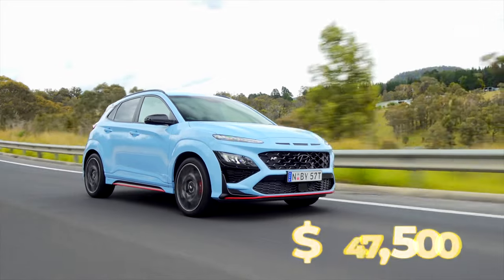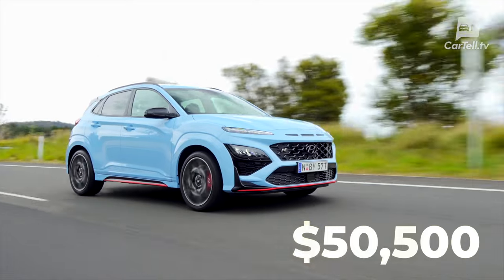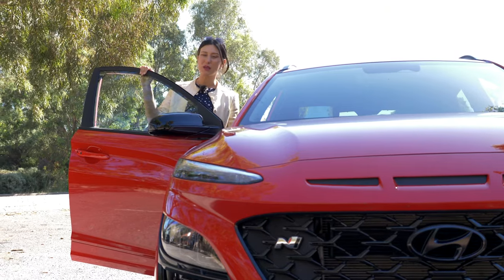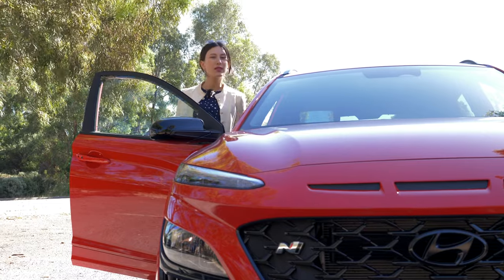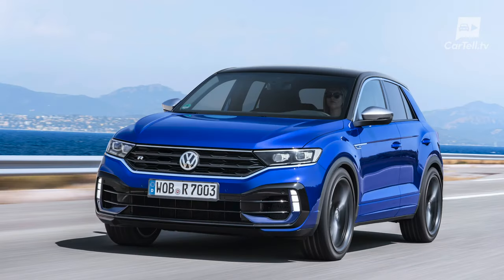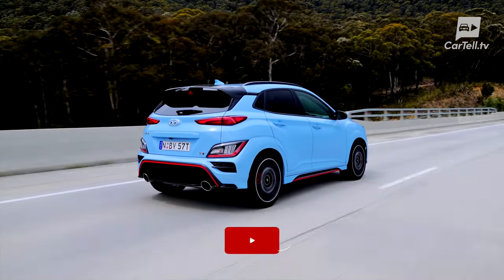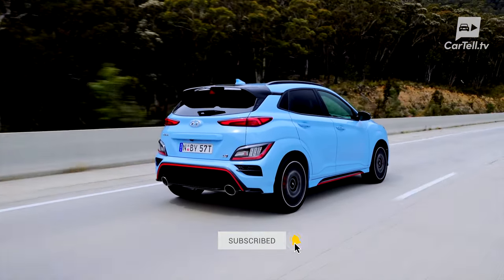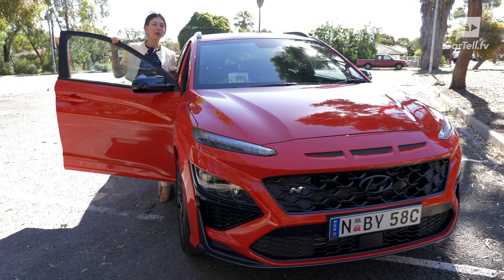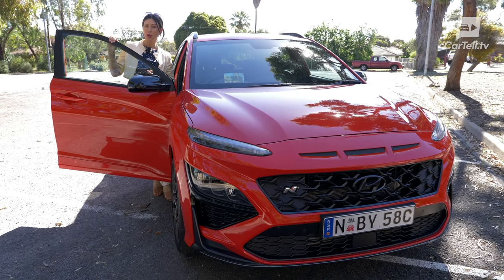The Kona N starts at $47,500 manufacturer's listed price, and this top premium trim is $50,500 MLP. Just like the Kona Electric doesn't really have many competitors, the Kona N is also quite unique in its part of the market. There are other cars in this specific performance segment, such as the T-Roc R or the SQ2, but they're more expensive as well as a bit more powerful — not that the Kona is lacking in the power department. And honestly, how much power do you need for everyday driving? The Kona N isn't cheap, but when you look at the rest of the offer, it's pretty clear that it's priced quite well.